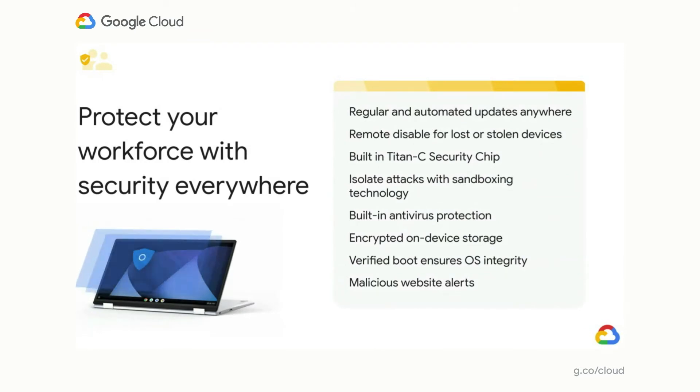The breadth and depth of Chrome Enterprise's approach to security is extensive. Each deployed device provides IT with remote management and control that ensures applications are trusted and harmful apps stay out of the hands of end users. The platform includes regular security updates that download in the background over any Wi-Fi or LTE connection, the ability to remotely disable lost devices, built-in antivirus protection against phishing or malware, encrypted on-device storage, verified boot, and Google Safe Browsing that automatically alerts users of malicious websites.